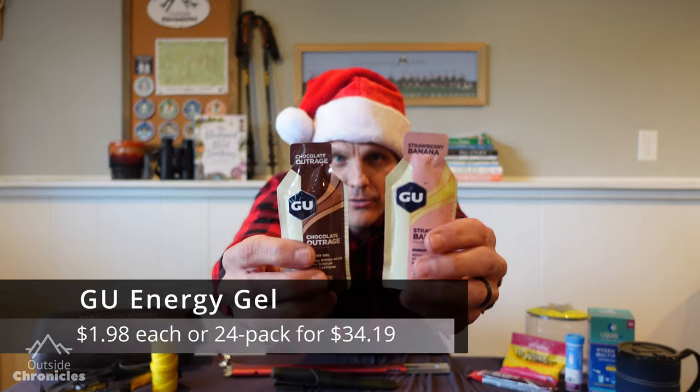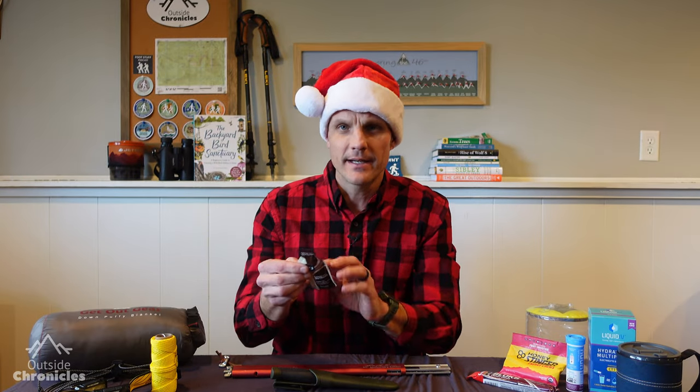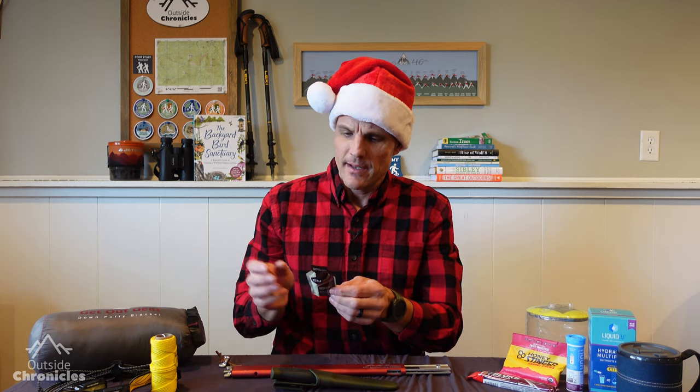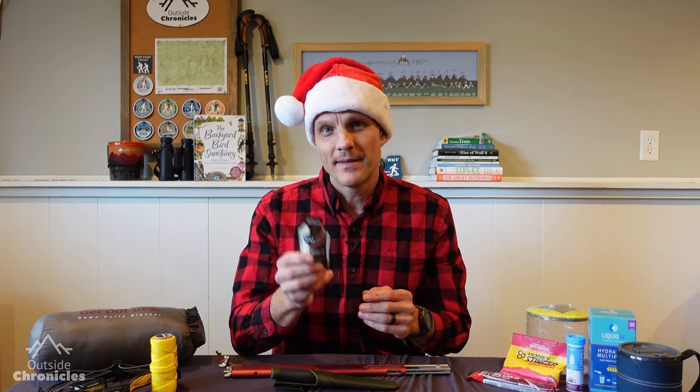The next item is Goo Energy Gels. These are great lightweight snacks — each one is about 100 calories. You can buy them individually or in 24 packs; there's an indulgent pack and a fruity pack. They're really easy to eat — you just rip it open and slurp it in — and they also provide other essentials like amino acids, sodium, and some of them have caffeine. Just a tip: tell your hiker not to put it in their pocket after they've eaten it, because as it warms up it gets pretty gross.